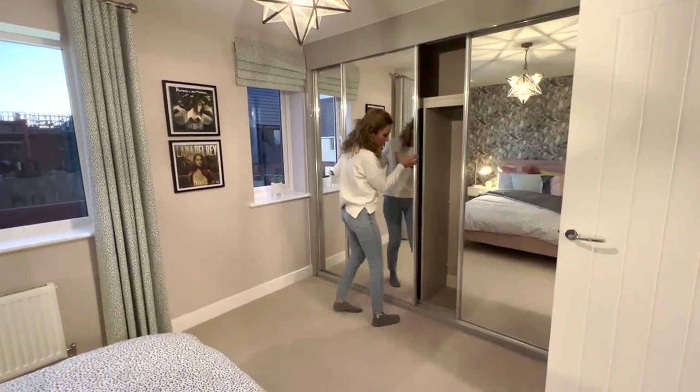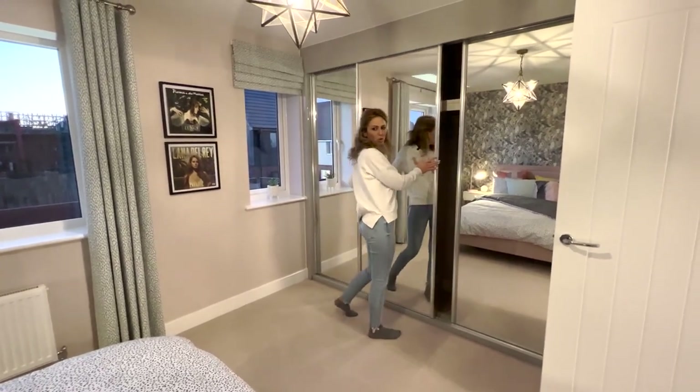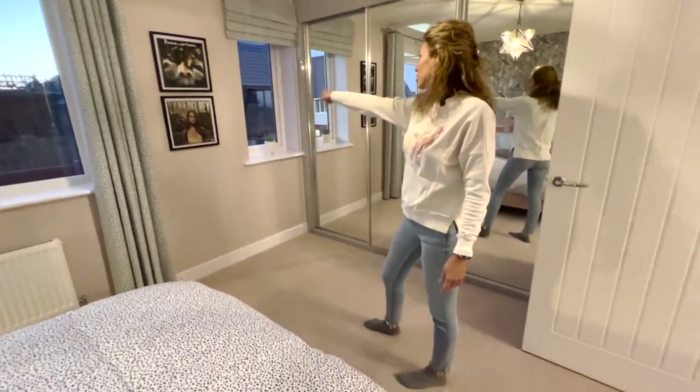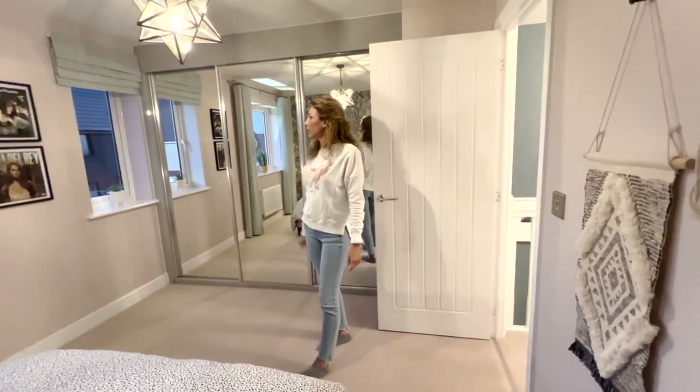Look at the wardrobe — it's quite large, a big one. And you still have plenty of space in the room. I like it. It has two windows: the double one and the single one.